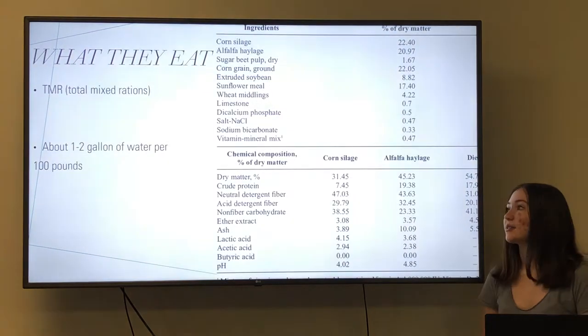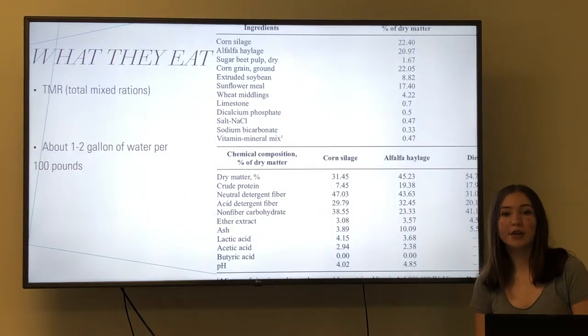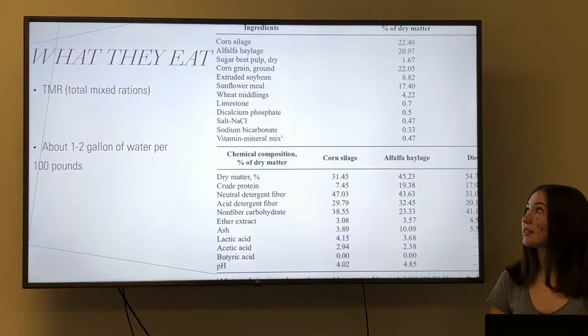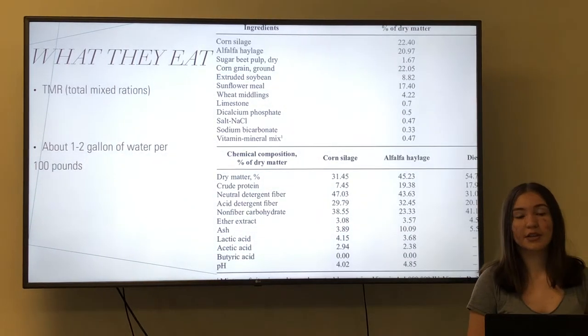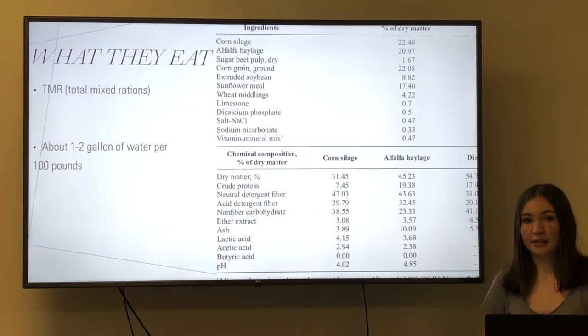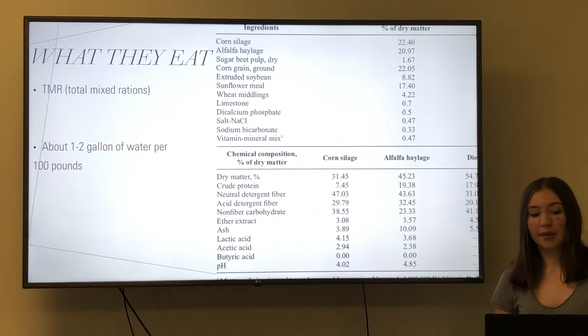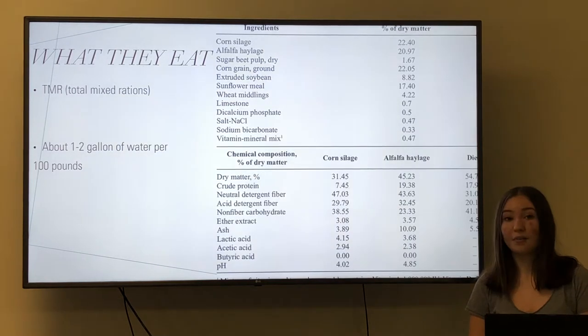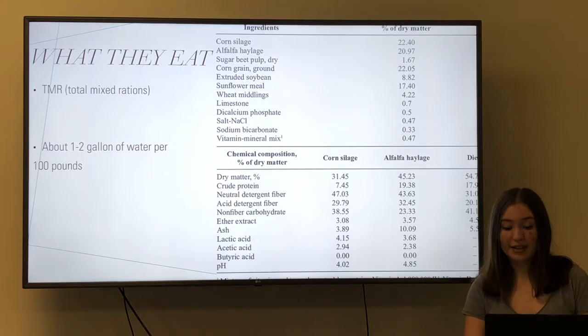So what do cows eat? Cows eat something called TMR. TMR stands for Total Mixed Rations. Each farm has their own TMR mixture which can contain corn, hay, and different grains and minerals to help supplement the cow's diet. Cows also drink about one to two gallons of water per 100 pounds of body weight — that's like a bathtub full of water every day. Now that's a lot of water.